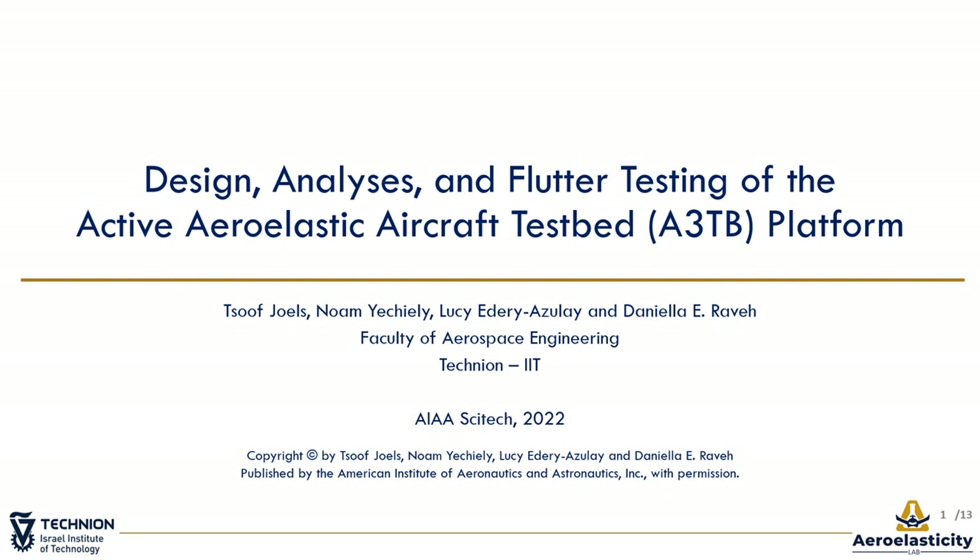Hello, my name is Tsub Jols. I'm a graduate student on the Faculty of Aerospace Engineering, Technion Israel. I represent the last year's progress and achievements of the Active Aeroelastic Aircraft Testbed Project, Flexible Aircraft for Aeroelastic Research and Technology Implementation.